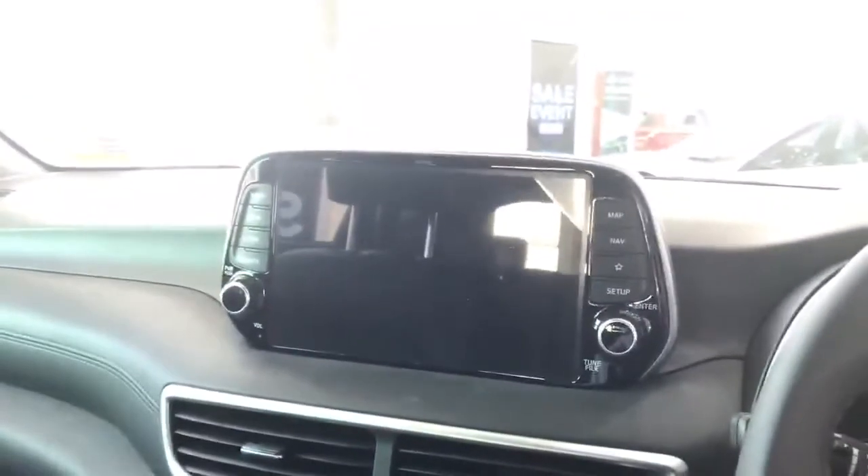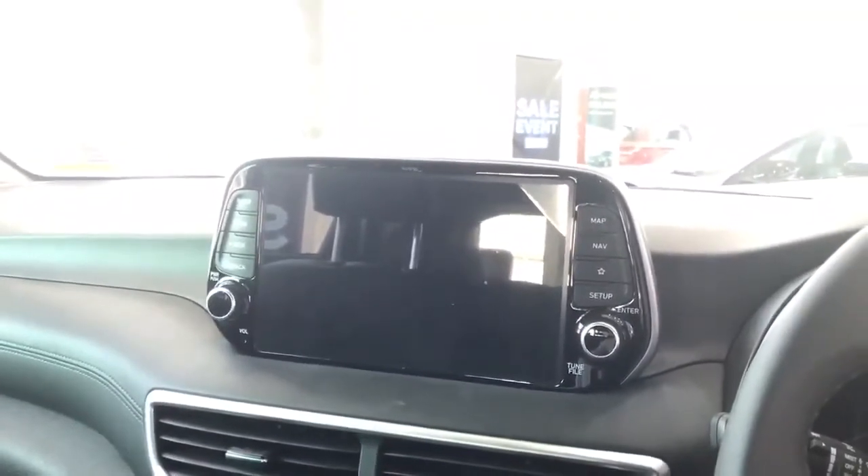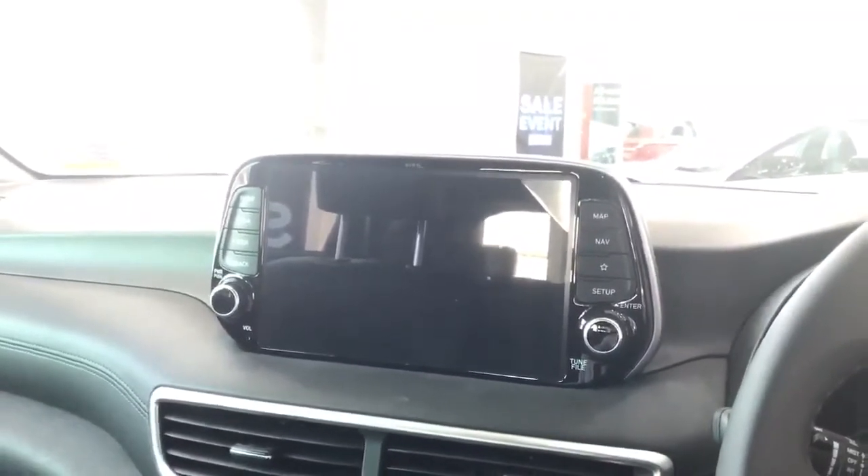This car also comes with an 8 inch multimedia and infotainment unit with Apple CarPlay and Android Auto standard. This unit also has satellite navigation.